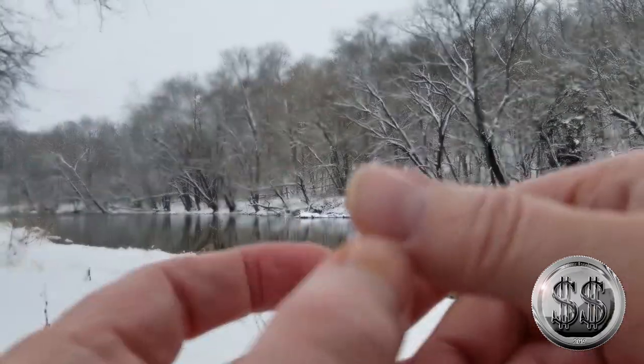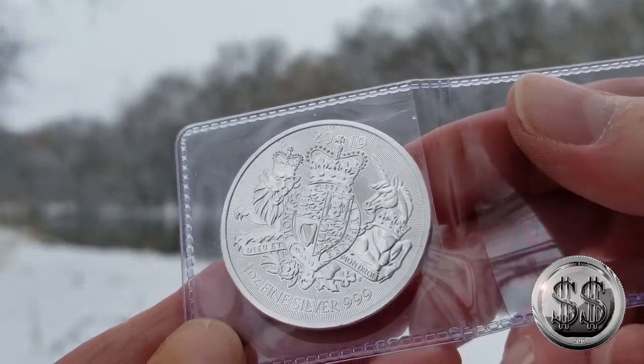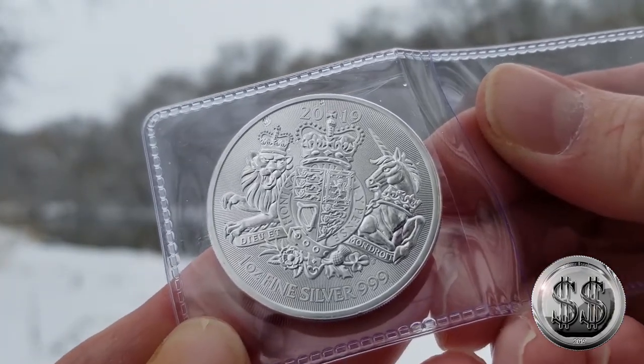There's the Royal Coat of Arms from the Royal Mint 2019. Two pounds on the face value, but it's an ounce of silver and worth much more.